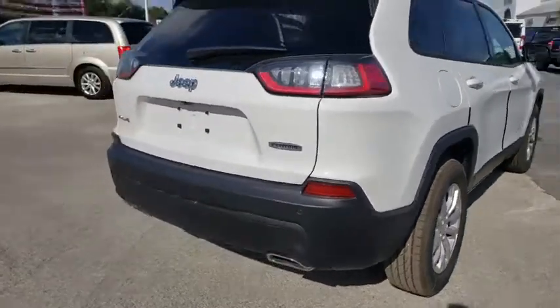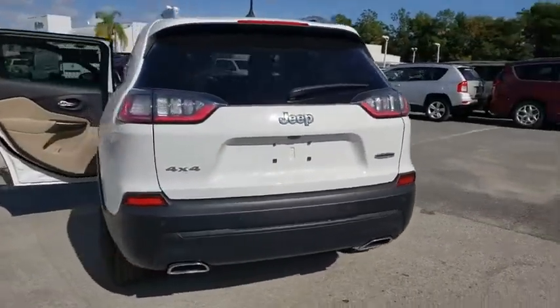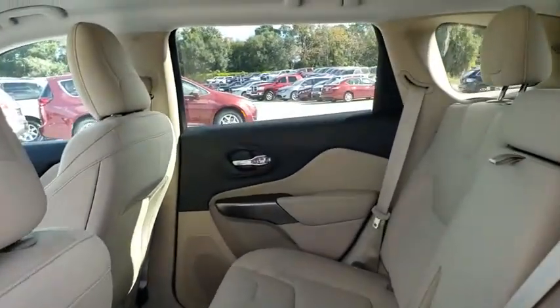Here are some of this vehicle's great options: backup camera, anti-lock braking system, keyless entry, traction control, stability control, Bluetooth, power steering, adjustable steering wheel, floor mats, four-wheel drive.